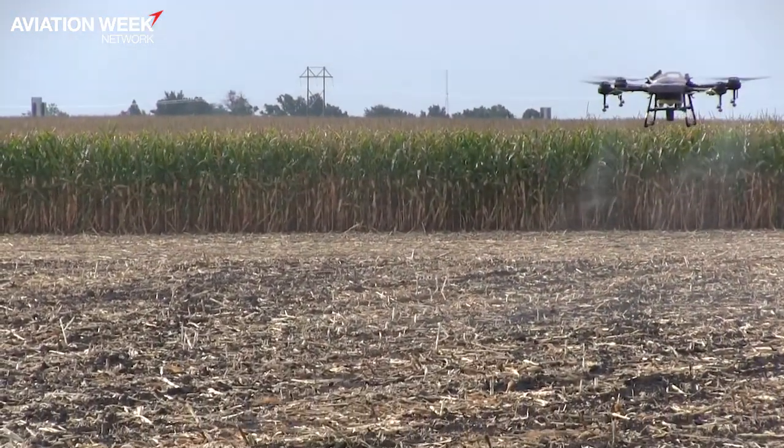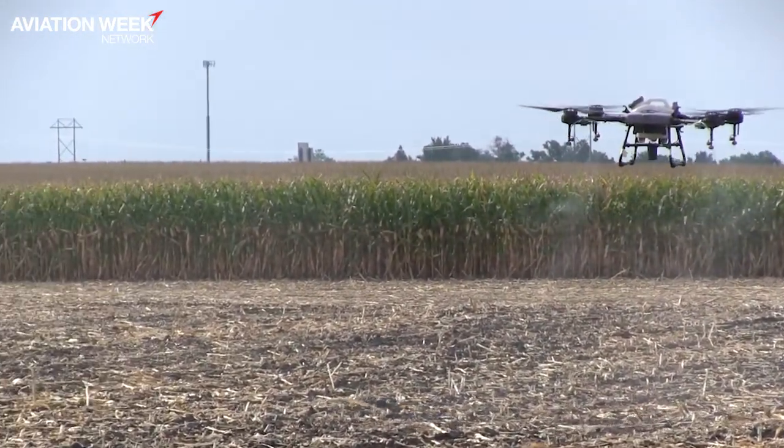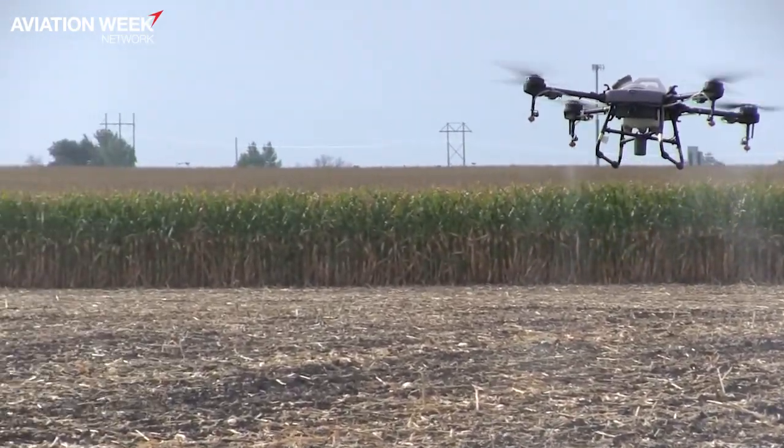Sure. So essentially, we sell these units to farmers and to air applicators across all industries, primarily focused here in the Midwest on row crops. We're the largest distributor of sprayer drones in the U.S. currently, and we're excited about this new technology.